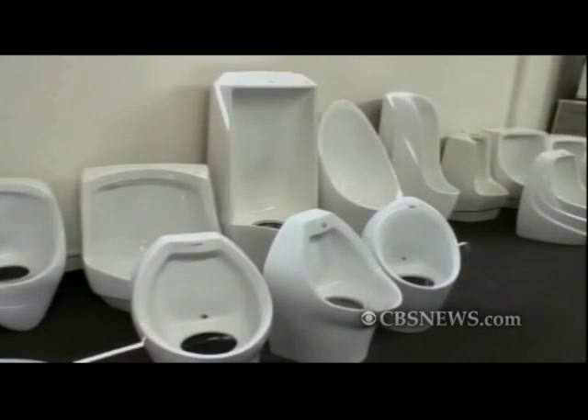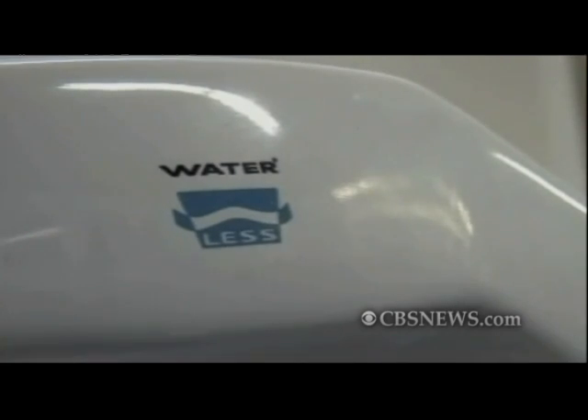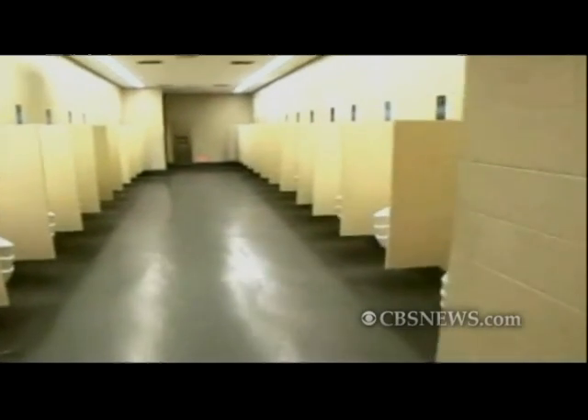To date, Krug's company has installed 200,000 urinals worldwide, including some at the Beijing Olympics and the Taj Mahal. They've also installed more than 100,000 in the U.S. alone. Gary Hamilton for CBSnews.com.